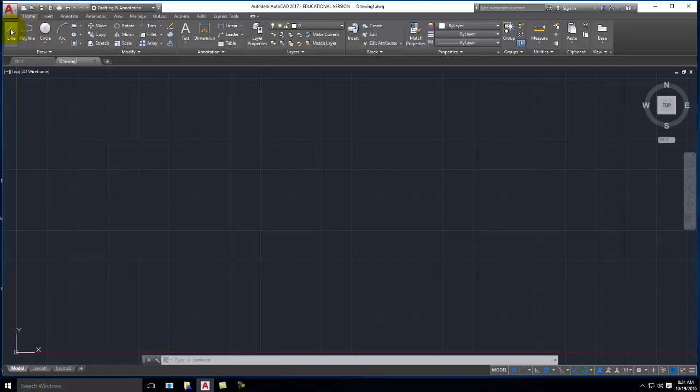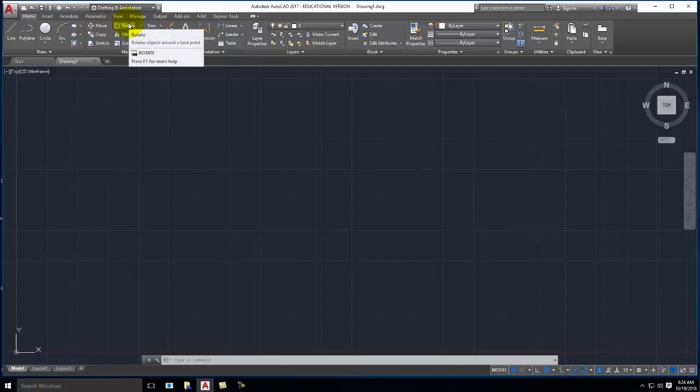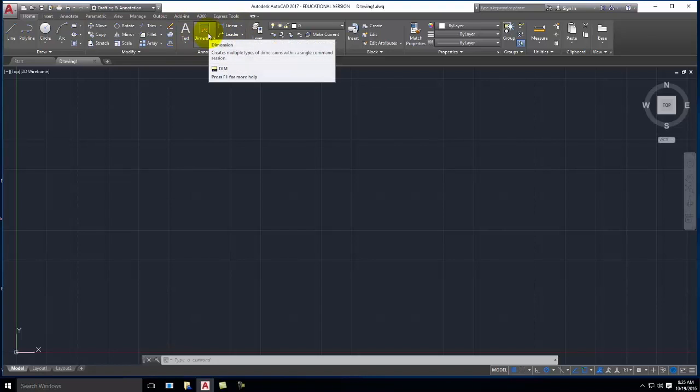We're going to concentrate just on Home today. The Home tab is broken into several different regions. The first region is Drawing: line, polyline, circle, arc, and smaller tools like rectangle or ellipse. These are the most common drawing tools. There's also a drop-down menu with less common drawing tools. Next is the Modify set of tools — moving, copying, rotating, trimming, and those kinds of things. After that is Annotation, for when you need dimensions or to indicate how large something is. Annotations are not something we'll have enough time to cover in this class.